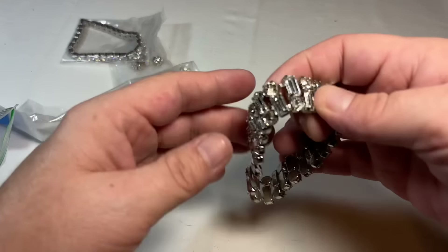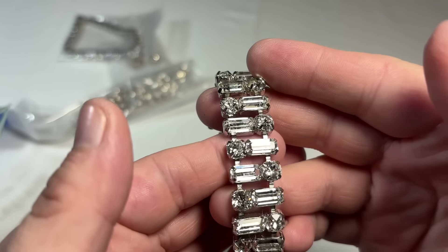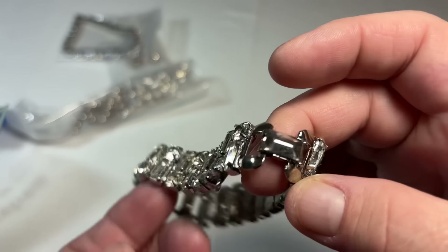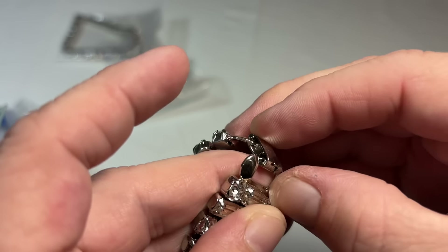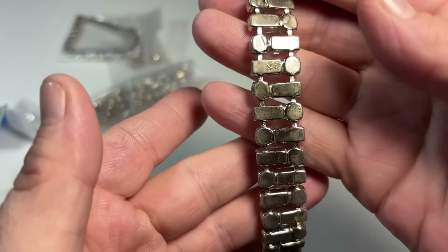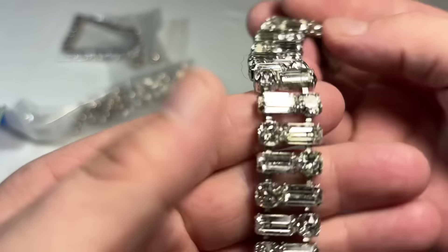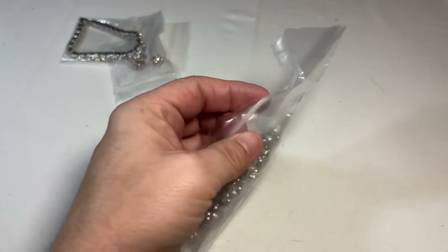Oh my, this is gorgeous! Doesn't have a safety chain but that's okay. Those are beautiful, thick, clear quality rhinestones and a beautiful closure. And it's signed Weiss — not surprised at all. Definitely not surprised. I will buff all that out and make it look showroom new. Look at those rhinestones — my gosh, I'm really impressed with that one.